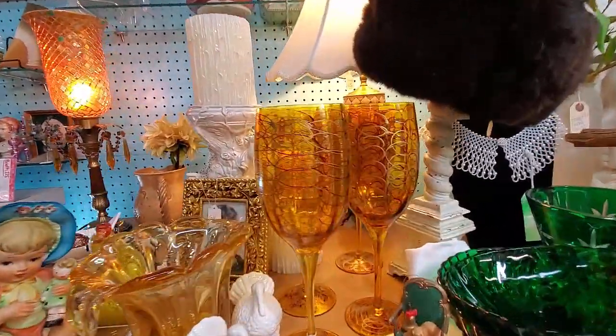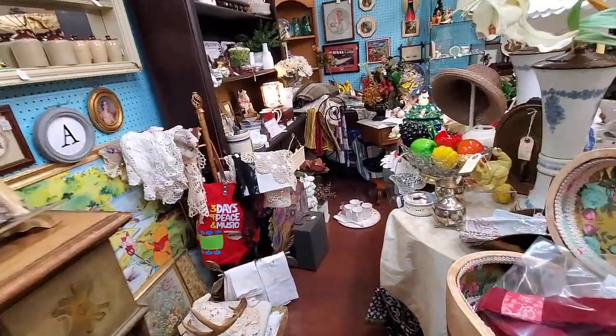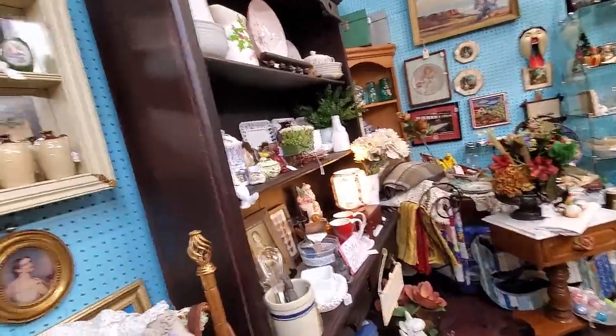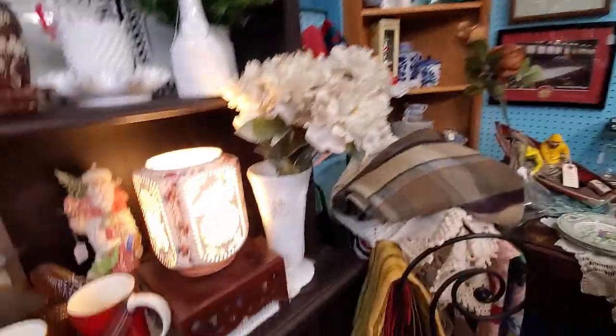Really cool glasses in this next booth. It was another very tight squeeze — you'll see the jerkiness of the camera because I'm sliding sideways trying not to hit anything.